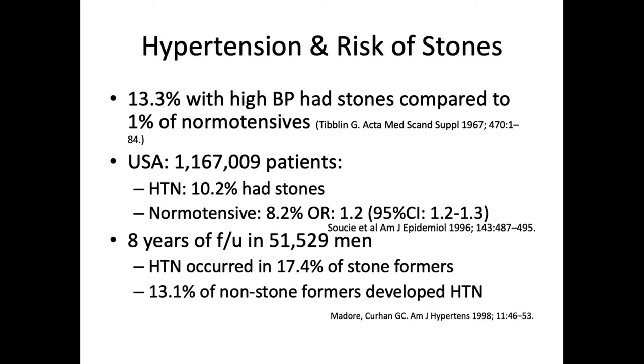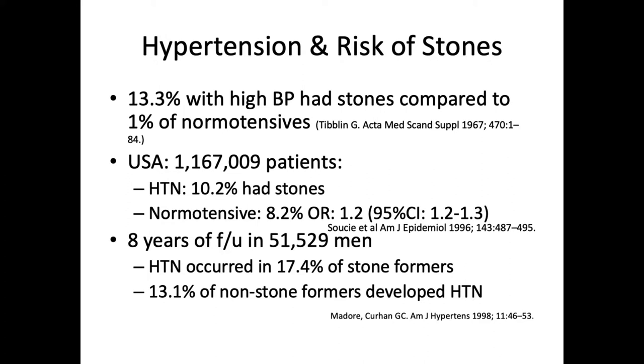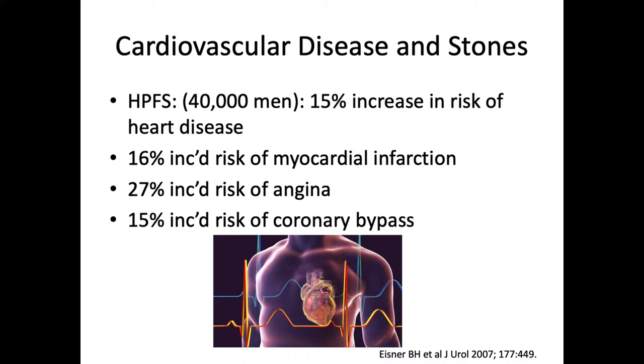Looking now at hypertension — a clear link as well. 13% of patients with high blood pressure had stones compared to 1% in normotensors according to one study, and 10% versus 8% in another study of a million patients, showing statistical significance. Another study helped show the link of hypertension after stone formation: 17% of stone formers developed hypertension after 8 years of follow-up versus 13% of patients who did not form stones. In the Health Professional Study, there was an increased risk of 15% for heart disease, 16% risk of MI, risk of angina, and risk of coronary bypass — all speaking towards our patients' general health.